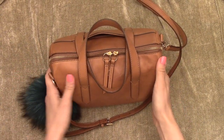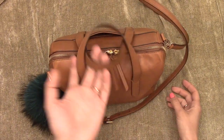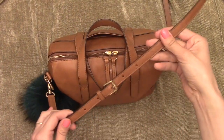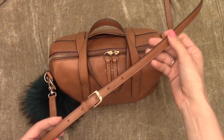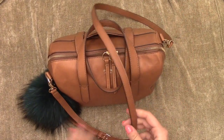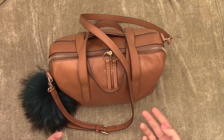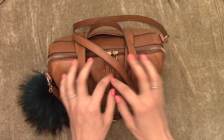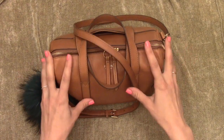It has a nice wide opening, and I could carry it on my arm or with a shoulder strap. The shoulder strap is adjustable — you could wear it crossbody. I'm 5'8" and it's a little bit short on me, but it's probably fine. I'm just more comfortable wearing it on my shoulder, so that's what I've been doing. It has gold hardware. This is the camel color.